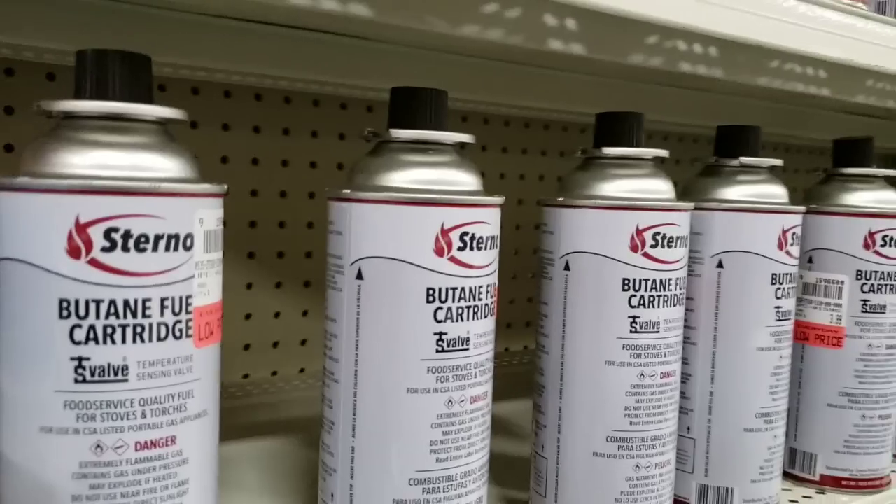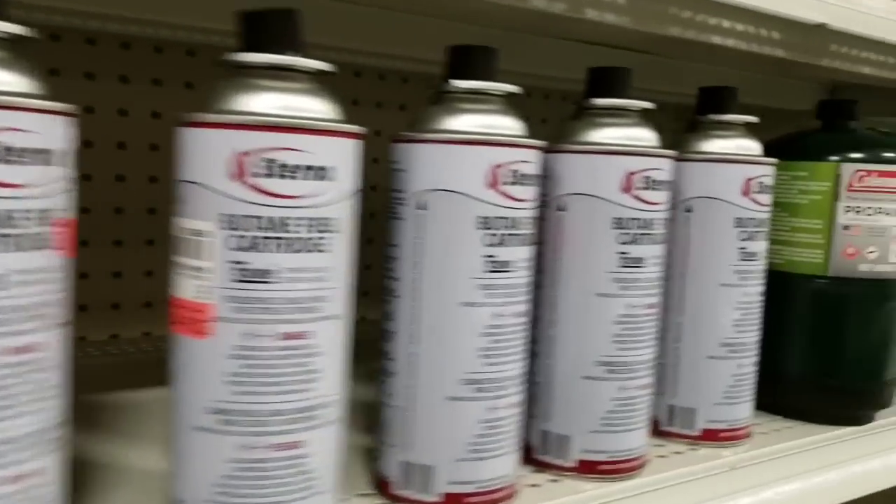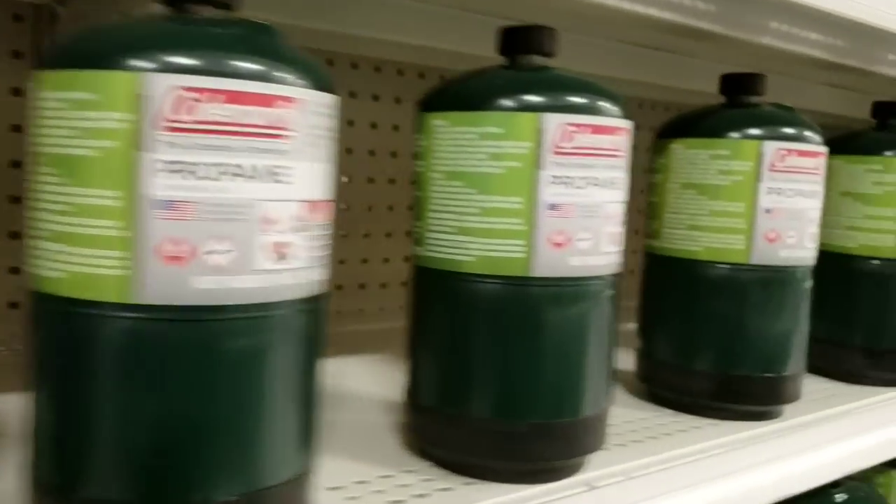And metal detectors — why not? Propane — everybody needs propane, just saying.